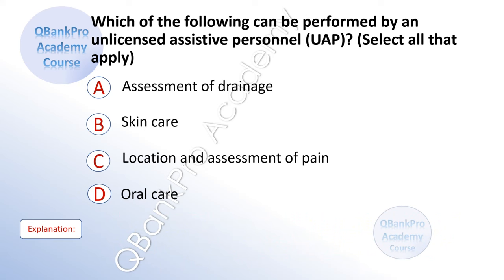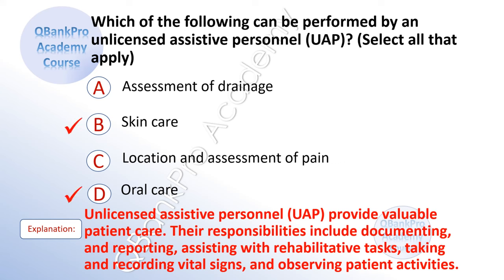Which of the following can be performed by an unlicensed assistive personnel, UAP? Select all that apply. A. Assessment of drainage. B. Skin care. C. Location and assessment of pain. D. Oral care. The correct answer is B. Skin care. And D. Oral care. Explanation: Unlicensed assistive personnel provide valuable patient care. Their responsibilities include documenting and reporting, assisting with rehabilitative tasks, taking and recording vital signs, and observing patient activities.